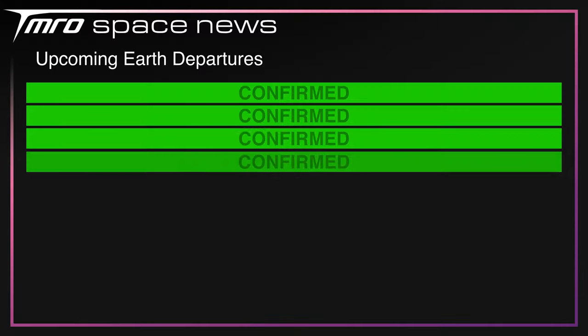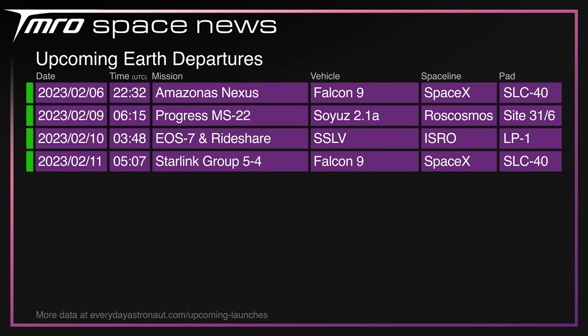Coming up over the next seven days: SpaceX are launching Amazonas Nexus from Cape Canaveral; Roscosmos are launching the Progress MS-22 resupply mission to the International Space Station; ISRO are launching EOS-7 and a rideshare payload on an SSLV; SpaceX could be launching Starlink Group 5 Mission 4 on Saturday. Due to a delay with the Mitsubishi launch, that's all of the launches for the next week.